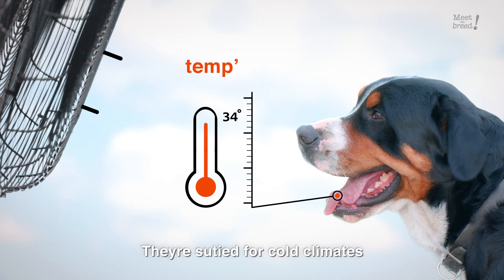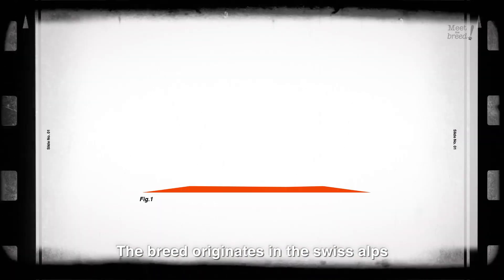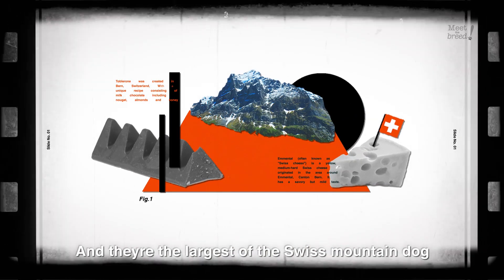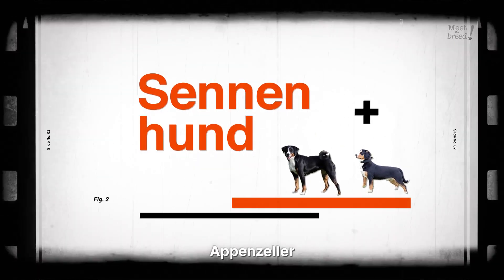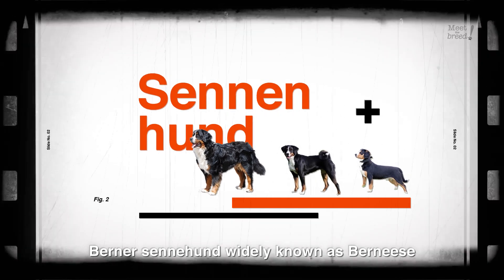They're suited for cold climates. The breed originates in the Swiss Alps, and they're the largest of the Swiss Mountain Dogs: Einzelbacher, Appenzeller, Berner-Sennenhund — widely known as Bernese — and the Swissie.